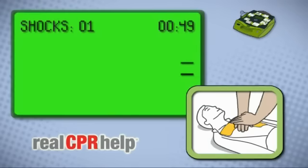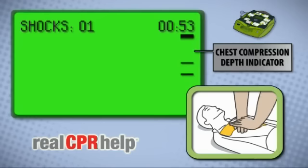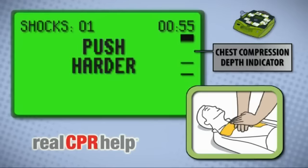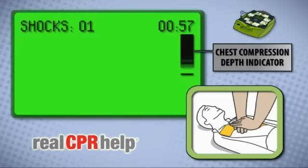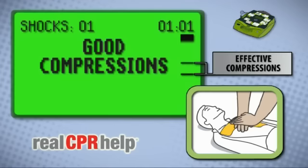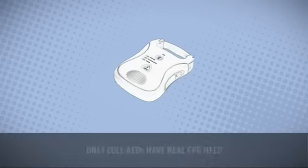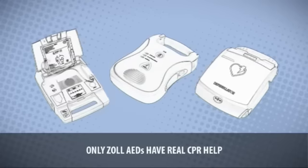Start CPR. Real CPR Help enables the AED Plus to see how well you're delivering chest compressions. It provides you with instant audible and visual feedback on the rate and depth of chest compressions performed, helping you to deliver more effective CPR.